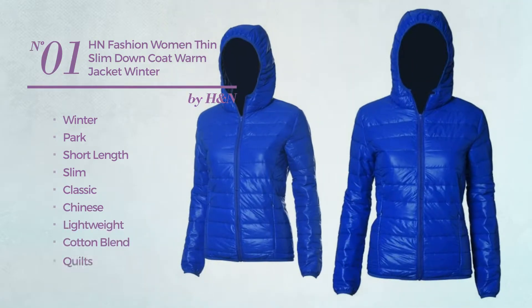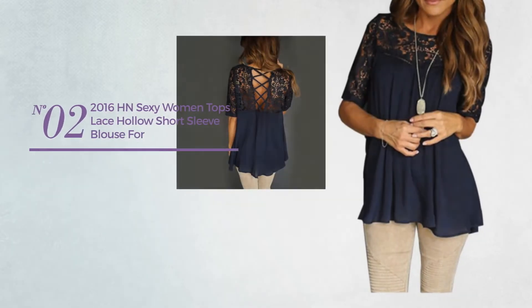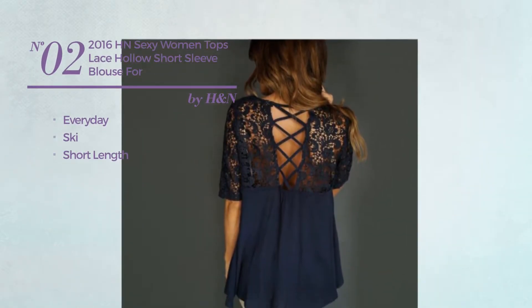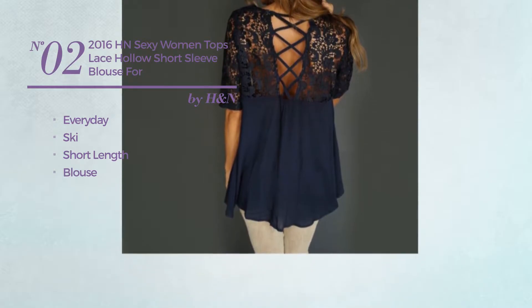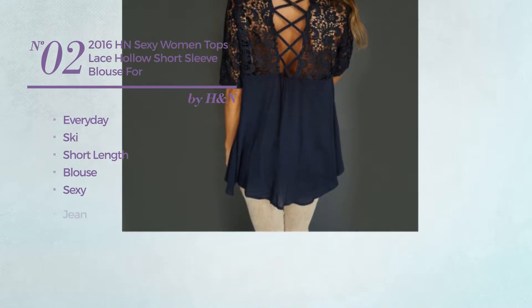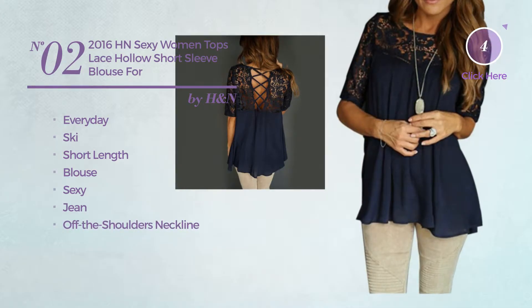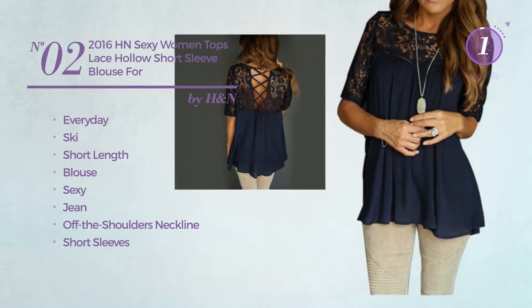Available in four other colors. Number two: an everyday ski short-length blouse garment featuring a sexy look, made of jean. This garment includes off-the-shoulders neckline and short sleeves, available in two colors.